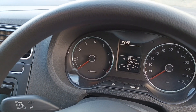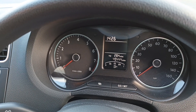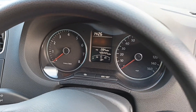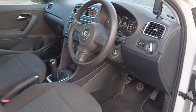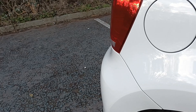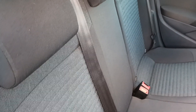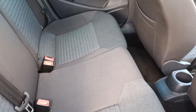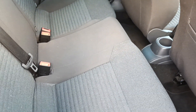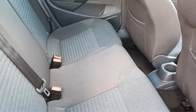You can see the mileage there — 49,444 miles. We'll have a look in the back. The seats don't even look like they've been sat in, or very very rarely. No smells — definitely not been any dogs or a smoker in this vehicle.